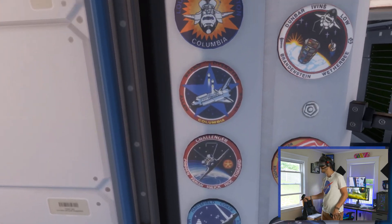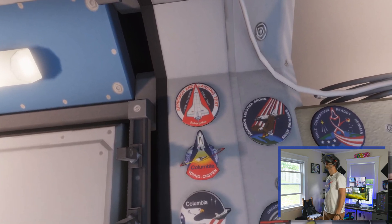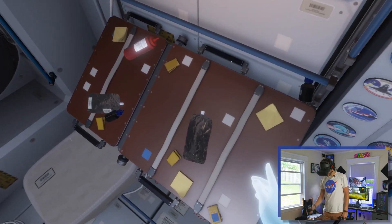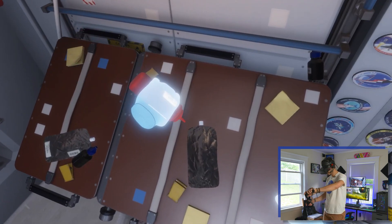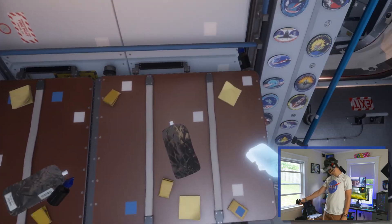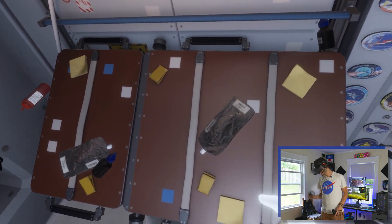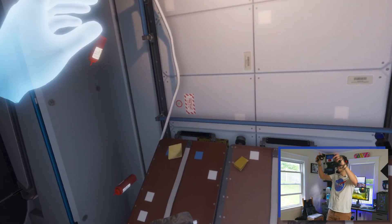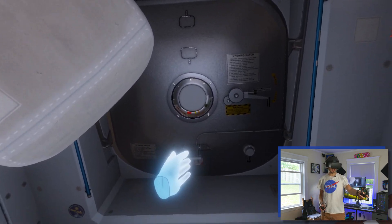Look at all these badges — oh my god, Challenger, Columbia... my god. The space shuttle was so cool. But yeah, there's the food, there's the ketchup if you want. The cool thing is they actually have velcro on everything so they can stick it to the table and it doesn't go everywhere because of microgravity.